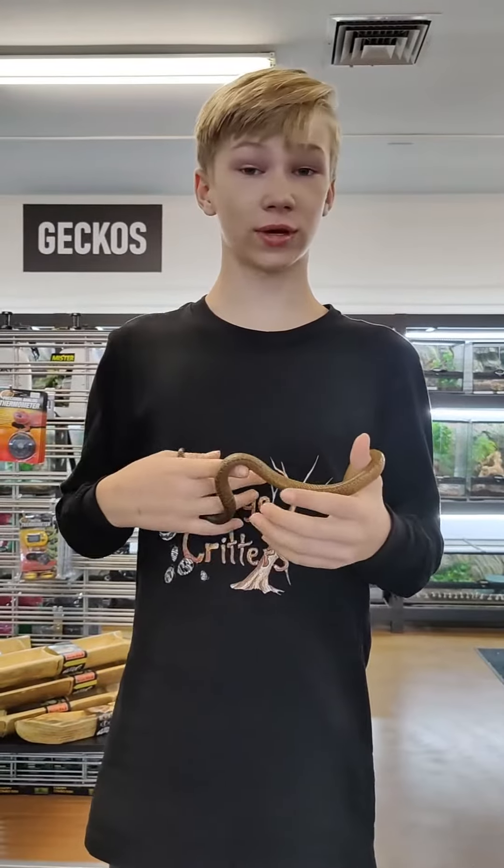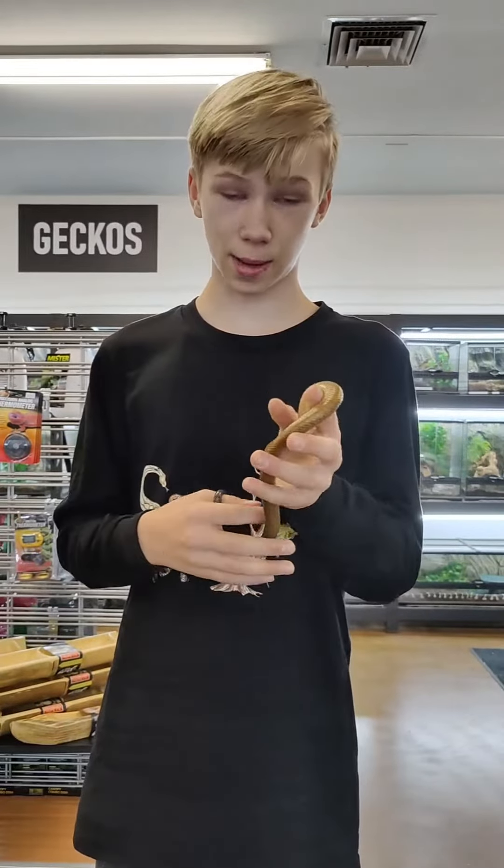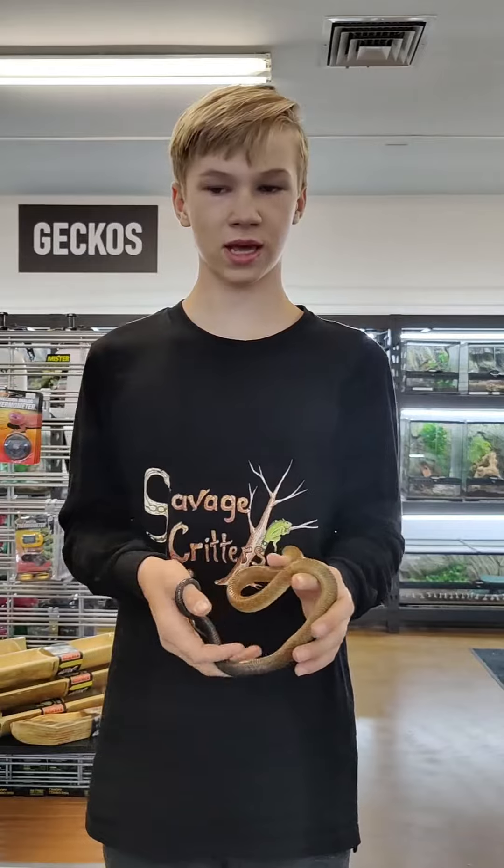Hello everyone, I'm Savage Creators. We're at C&B Rocktail. We're going to talk about the blacktail clevo. This particular blacktail clevo is a captive bred one, and captive bred can be a couple thousand bucks. This one is $1,500.